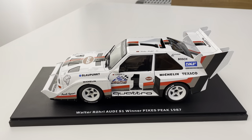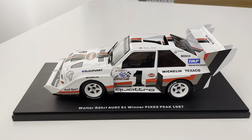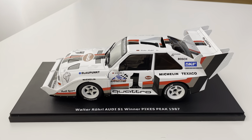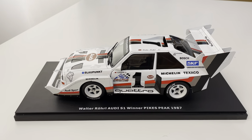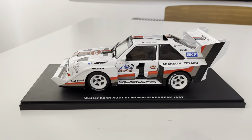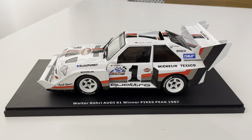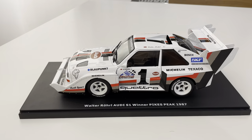If you enter within that time frame and we pick you randomly, we'll ship this model car to you. You can enter the sweepstakes at go.rallyup.com/AudiClubQuattroSweepstakes or go to AudiClubNA.org and click on the sweepstakes link. We'll also have a blog post with details on the model car giveaway, so look for that if you have more questions. And if you're not a member of Audi Club, please consider joining at AudiClubNA.org.